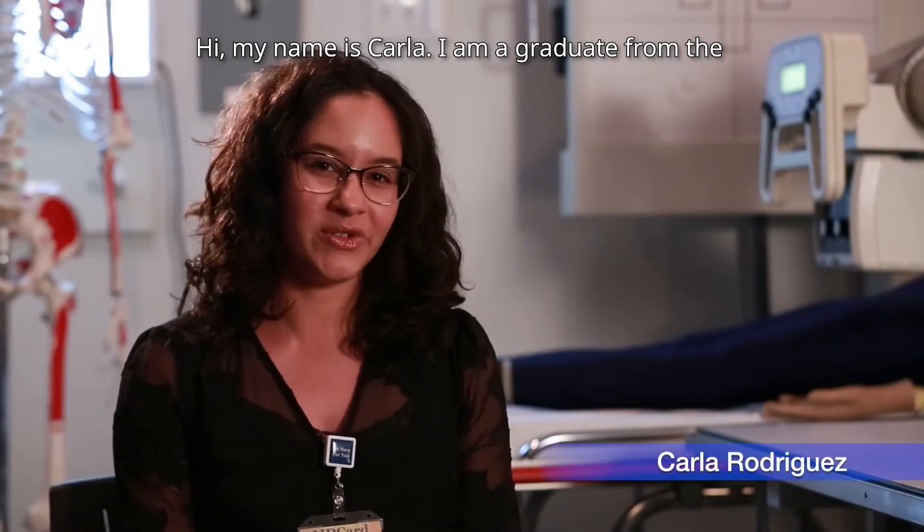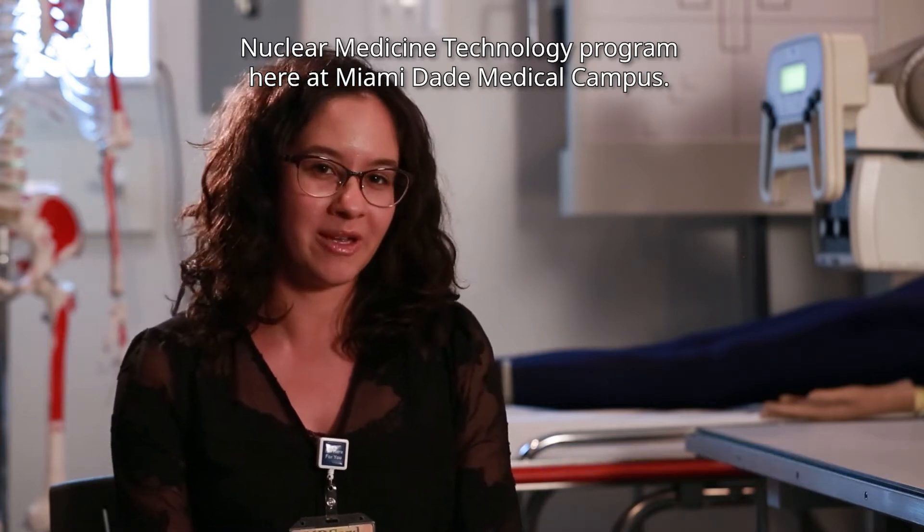Hi, my name is Karla. I'm a graduate from the Nuclear Medicine Technology Program here at Miami-Dade Medical Campus.